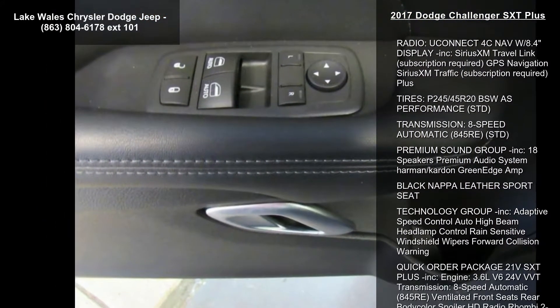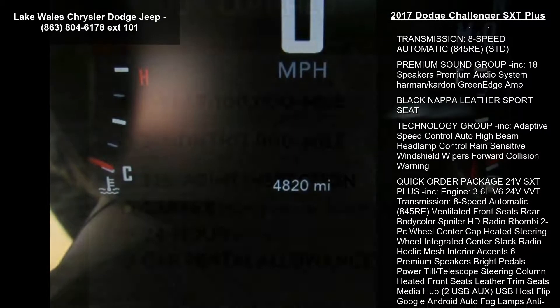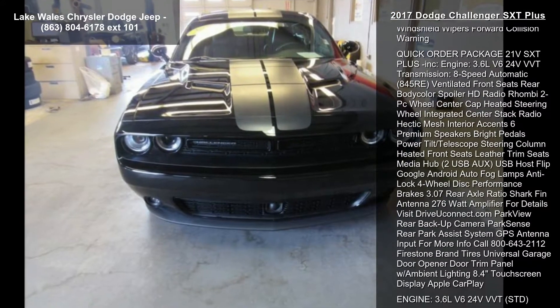Radio Uconnect 4C Nav with 8.4-inch Display included. Sirius XM Travel Link, subscription required. GPS Navigation and Sirius XM Traffic, subscription required.